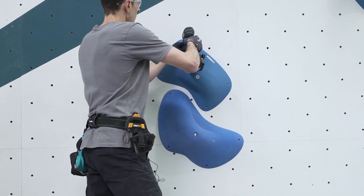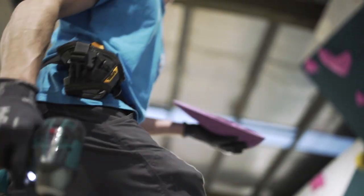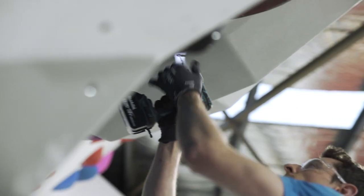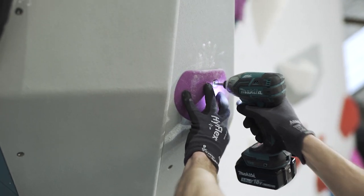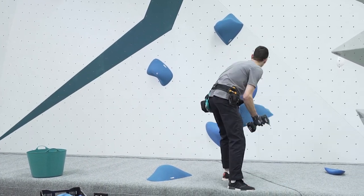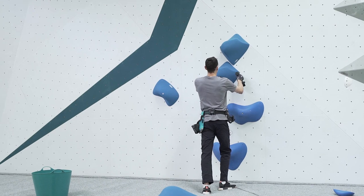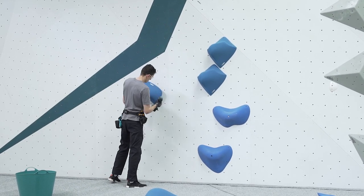As a route setter you really have to be adaptable and able to improvise — make do with reality. Oftentimes you'll come into the gym with an idea for a move, start setting it, and then realize that thing you thought was going to work isn't quite going to work. That's when you really have to adapt and improvise, using your experience and knowledge as a climber and route setter to take the vision you had and turn it into what it ends up being.